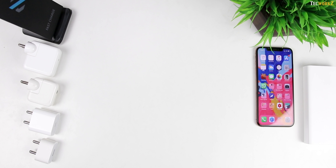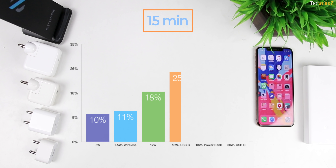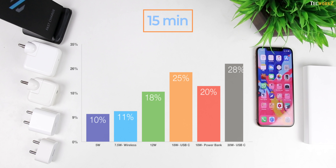Alright, so here are the charging numbers. In the first 15 minutes, with the 5W charger, the XS Max was able to reach just 10%. With the 7.5W wireless charger it was at 11%, the 12W charger got it to 18%, the 18W USB-C charger got it to 25%, the 18W power bank reached 20%, and the 30W USB-C charger pushed the iPhone to 28%. The USB-C power delivery chargers are clearly charging the iPhone XS Max at a much faster rate.